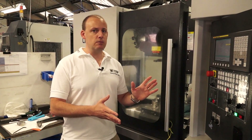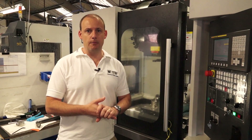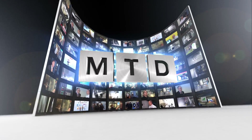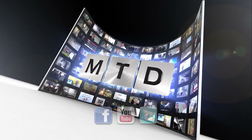LEED Machine Tools are positioning themselves now in a market where they are offering a premium machine tool at a very competitive price. For more videos, products and news go to mtdcnc.com or follow MTD online on Twitter.